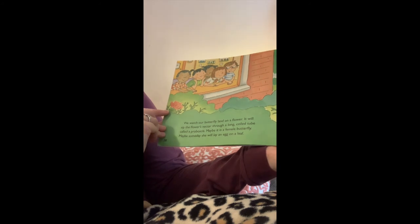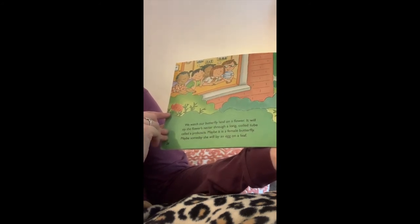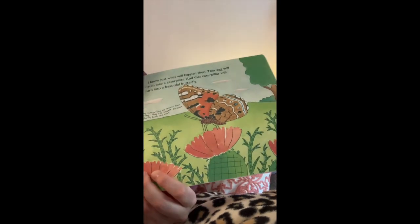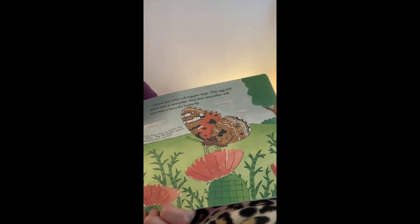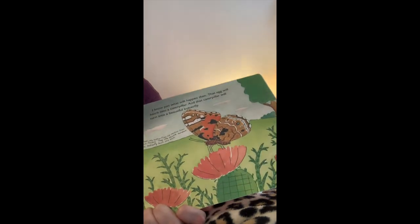It will sip the flower's nectar through a long coiled tube called a proboscis. Maybe it's a female butterfly. Maybe someday she will lay an egg on a leaf. I know just what will happen then — the egg will hatch into a caterpillar, and that caterpillar will turn into a beautiful butterfly.